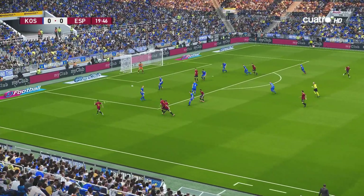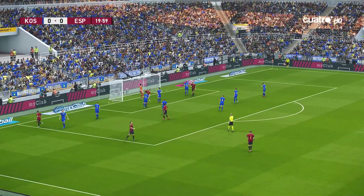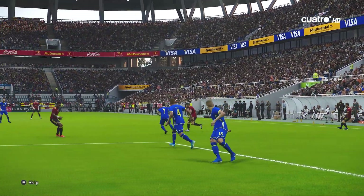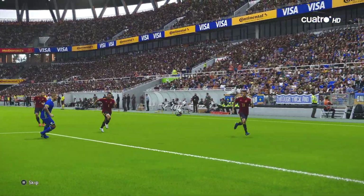Looks to dink one in. Jordi Alba is charging massively! Good delivery. No joy. Being able to generate that amount of activity in the box means it's hard not to pick someone out.